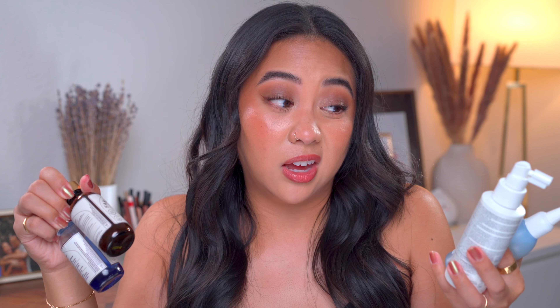I also have two products from Briogeo — the Scalp Revival line. This one is the Charcoal and Tea Tree Buildup Detox Spray. I use this one the most when I've been styling my hair a lot and using a lot of styling products like hairspray, texturing spray, heat spray, or hair paste — I reach for this to detox my scalp and completely reset it. It can be a little bit drying, so I use it once a week. I'll alternate: one wash day I'll go in with one of my hair oiling products, and the next wash day I'll go in with a detox product.